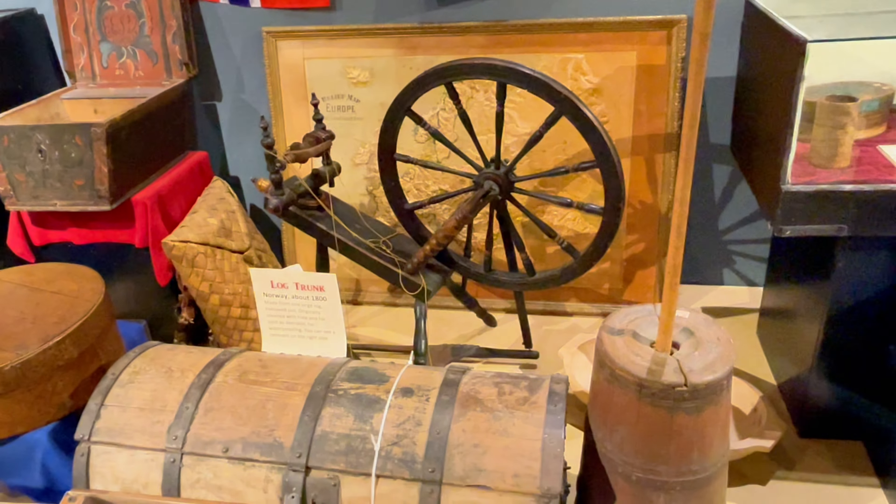As we journey further, let's delve into the incredible Viking migration. Picture the fearless explorers braving the vast, unknown seas, driven by a spirit of adventure and discovery. They crossed dangerous waters, facing countless challenges, to eventually settle in the heart of what is now Minnesota.